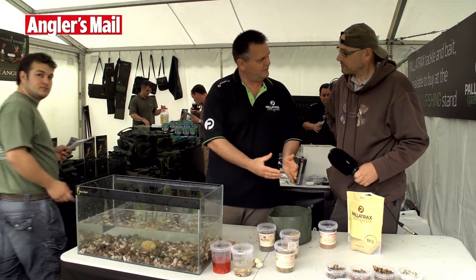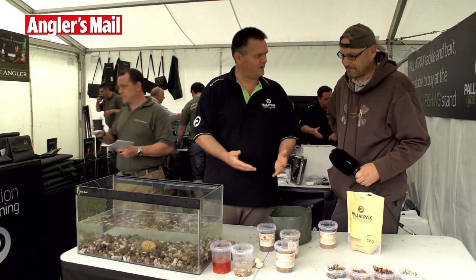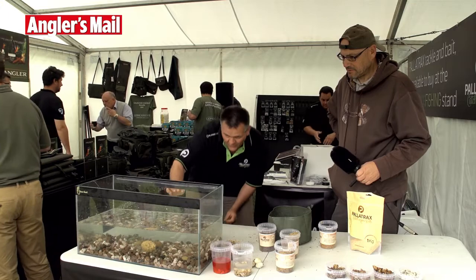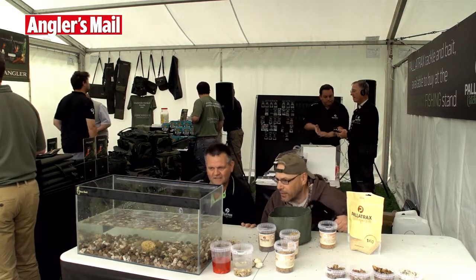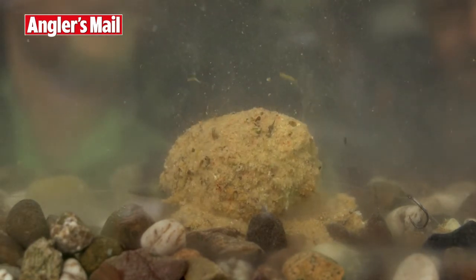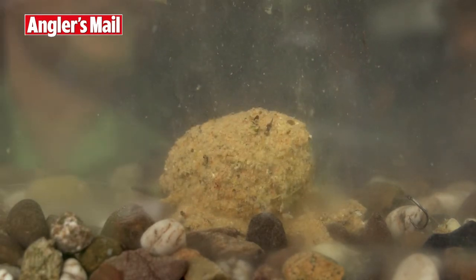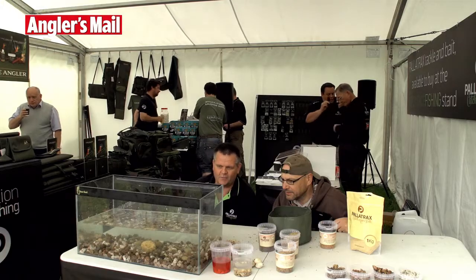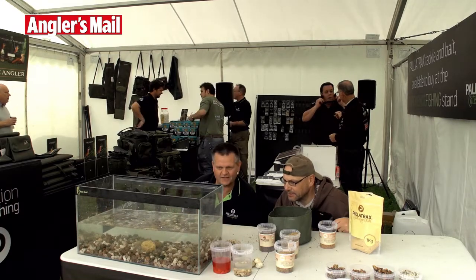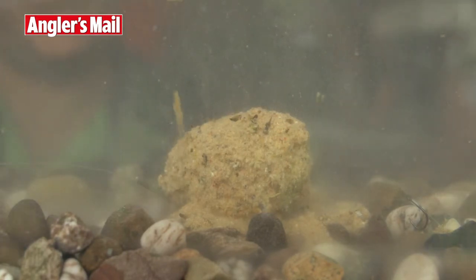The more you add to it the quicker it will happen — useful for winter fishing when you want things to break up quickly: add some of that and bang, it all starts. Fish going up and down through the water column — what fish in its right mind, whatever species, wouldn't want that? Our catch rates have been incredible on that system. And obviously when it totally breaks down all you're left with is a stone — not a great big man-made, toxic lead piece — just a stone. The whole combination is very, very natural.